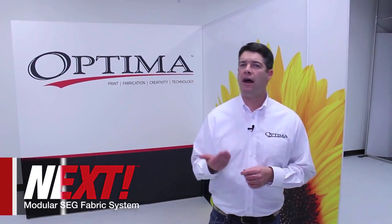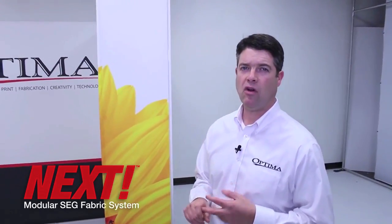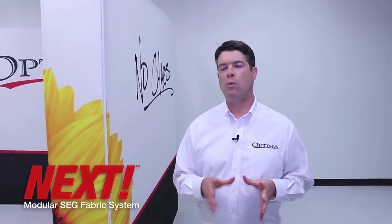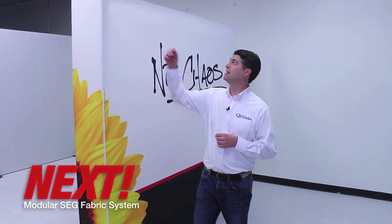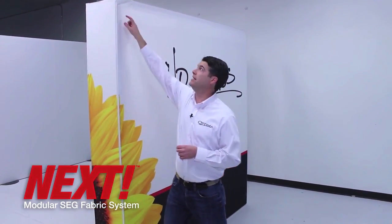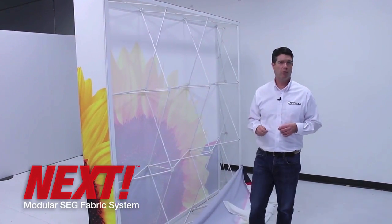We've got some outstanding features in this product — Optima's SEG finishing capabilities and all of that great stuff. But what makes this really ultra-portable? That's the question I've been asked. Let's take a peek behind the scenes. This is what makes it ultra-portable.